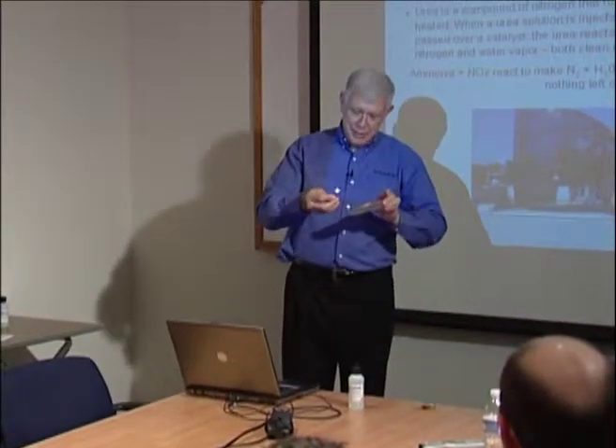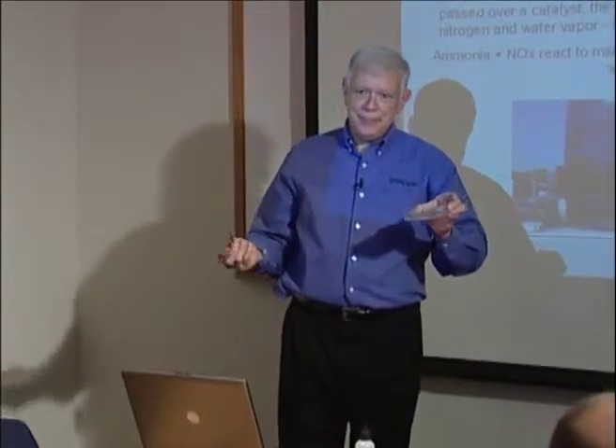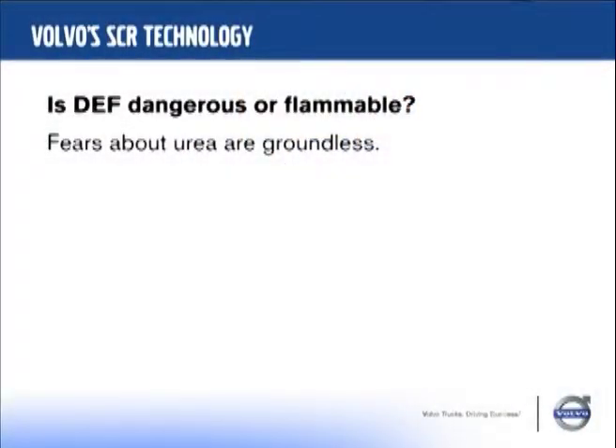I'll do this slowly for the camera. Maybe I should shield my eyes. Well — it's mostly water. And fears about urea are groundless.